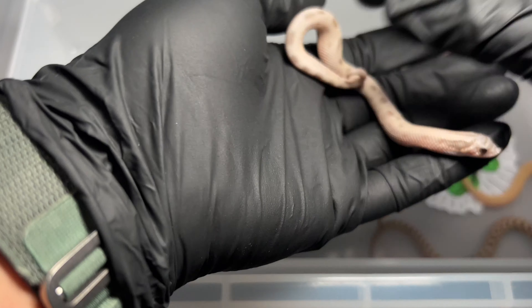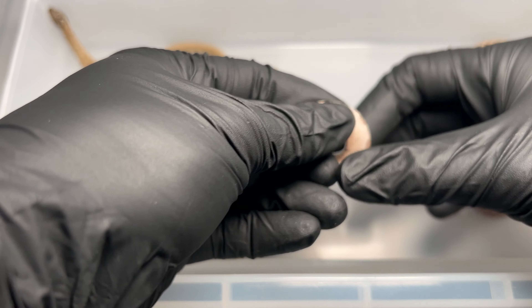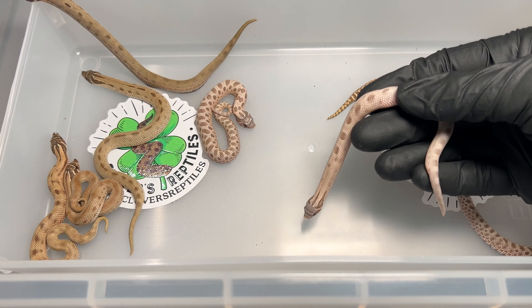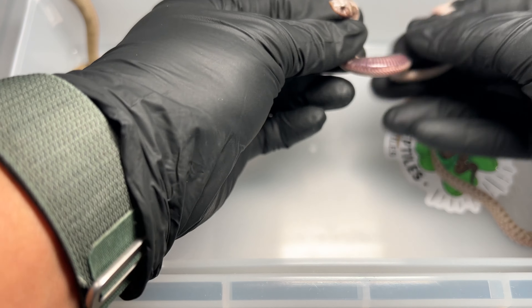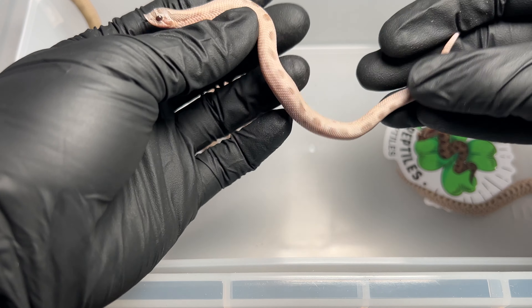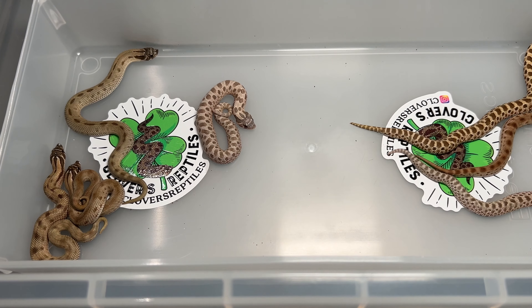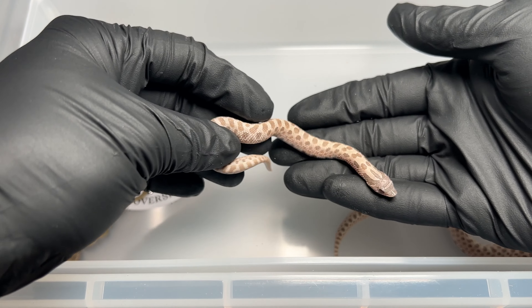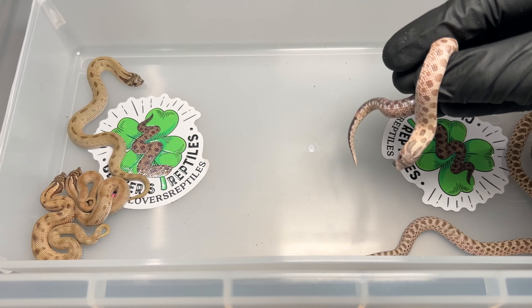Here's another lavender conda, 66% het albino — really nice. I think this one's an arctic too, so beautiful. Let me see if I can get that belly to show you guys. And this one is another male. Next we've got another nice arctic lavender here — no conda on this one, nice belly — and it is a male. Wow, a lot of males this year.